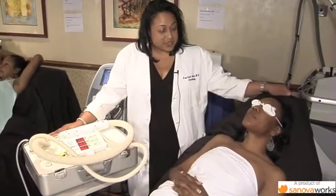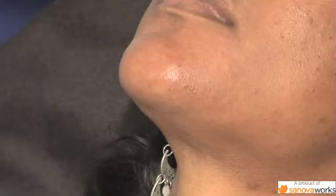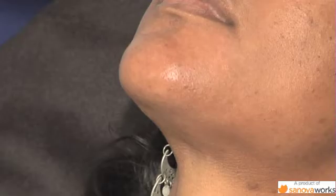I have a patient here who has unwanted hair on her chin and underneath the chin. We're also going to treat her underarm, so if we can just take a quick look at her underarm. Before the treatment, we've had her prep by removing the underarm hair and the chin hair and cleaning the area.